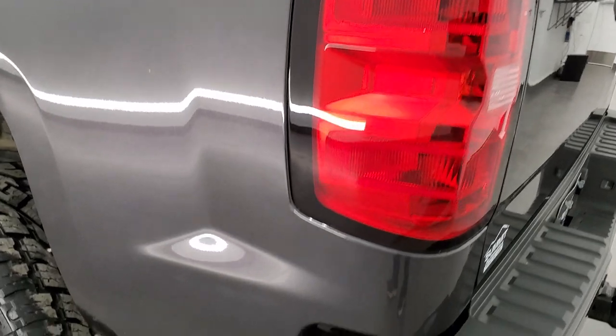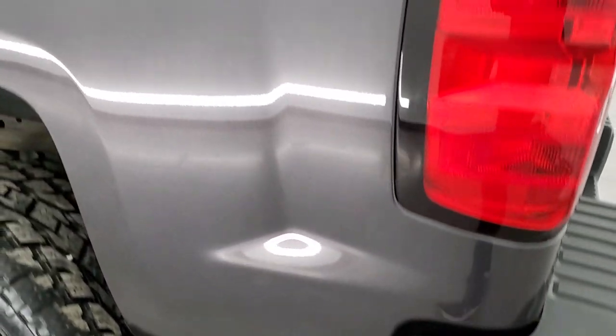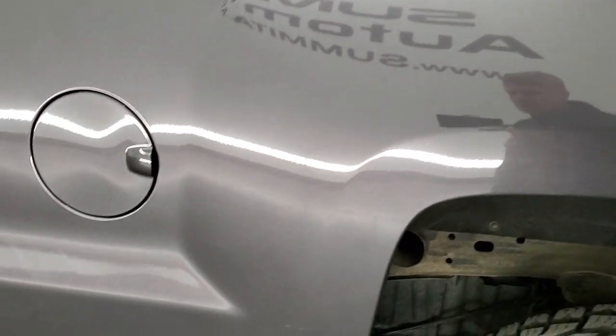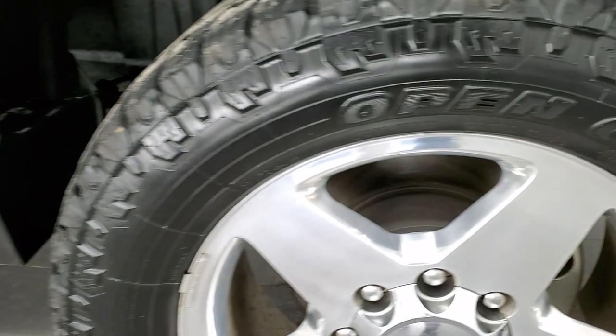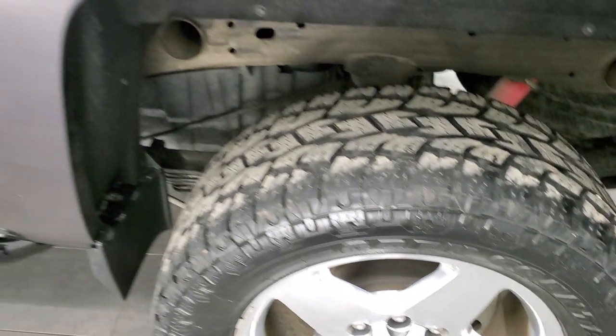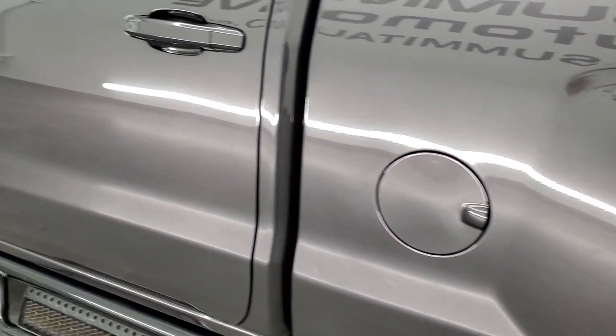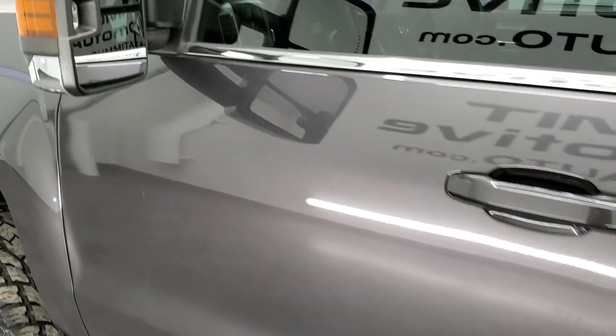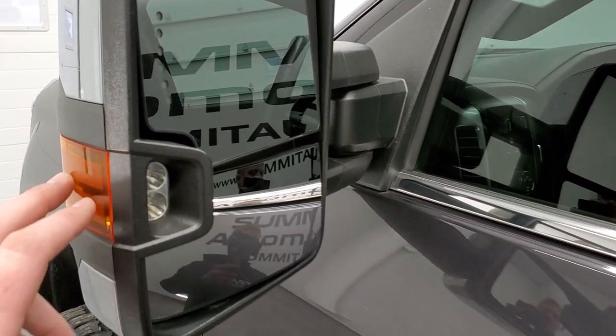Just a really, really nice truck all the way around. As you go down the driver's side it is just as clean as the passenger side — no dents or dings on the box. The back driver's side rim is in excellent shape as well, and the rest of the side of the truck looks really good.